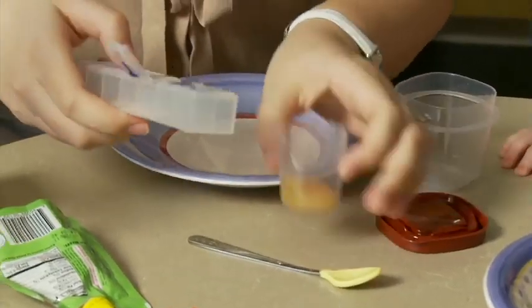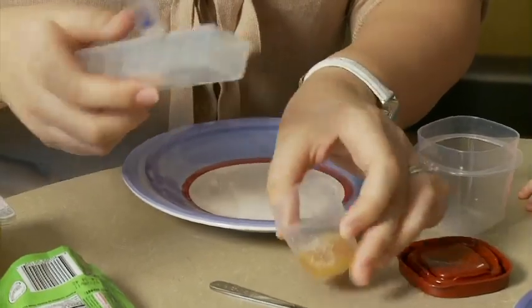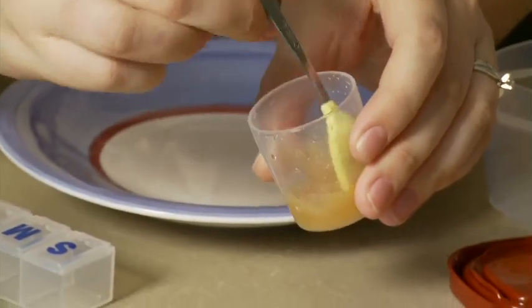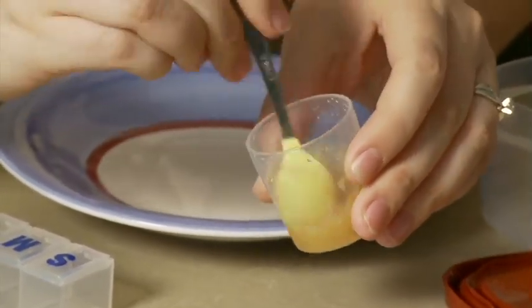The best way to give enzymes is to mix it with a small amount of acidic food, and typically we use applesauce. You might ask why it's important to mix it with an acidic food and why you can't just put it in the bottle. We need to mix it with a little bit of acidic food because we're trying to mimic the way the enzymes are set up to work.